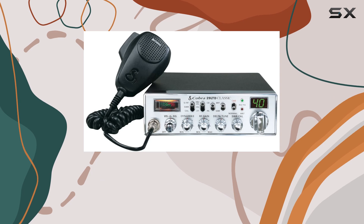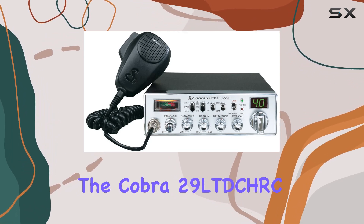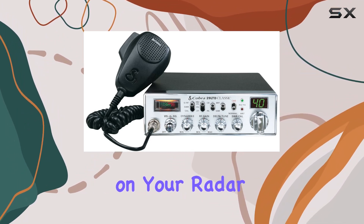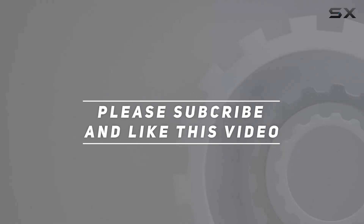In conclusion, if you're on the lookout for a reliable, stylish, and easy-to-use CB radio that adheres to Canadian regulations, the Cobra 29 LTD CHRC Chrome Classic should definitely be on your radar. Check out the video description for an updated price, and thank you for watching.